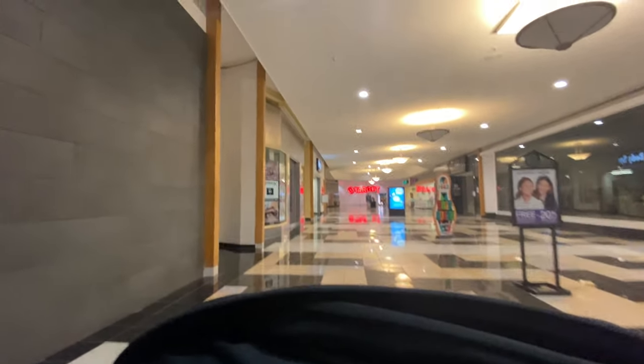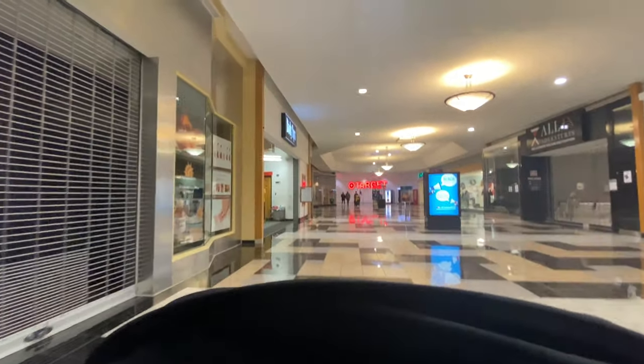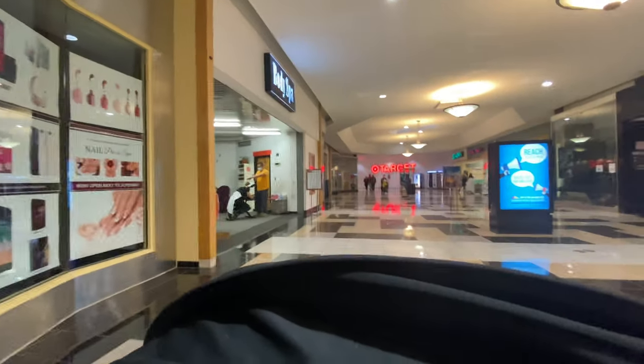That's another thing — the Holyoke Mall is massive. It's one of the biggest malls in Massachusetts; probably the biggest mall in New England by square footage, or at least the second biggest after Natick. This mall is an actual beast, and I am not surprised that it hurts this mall.